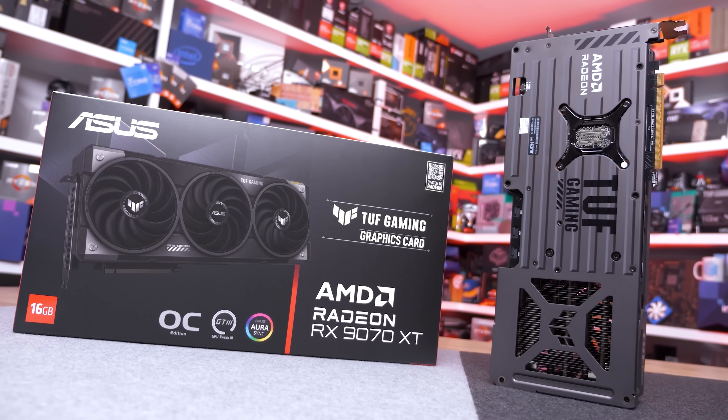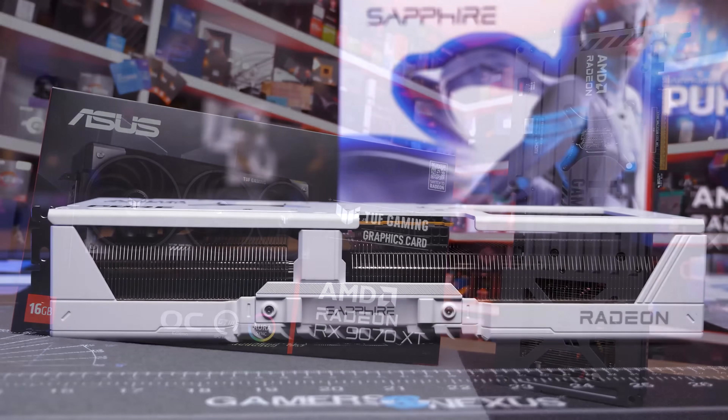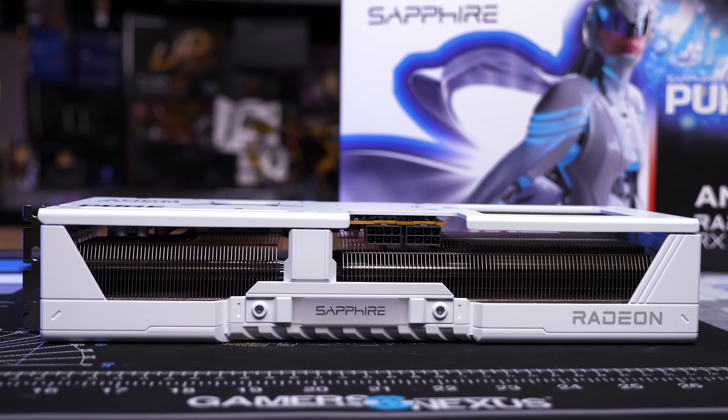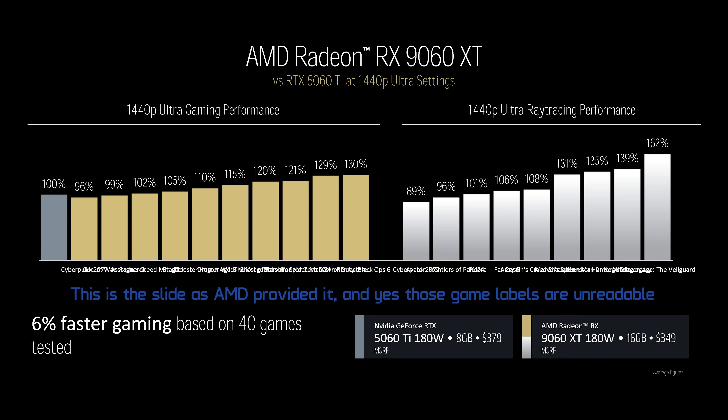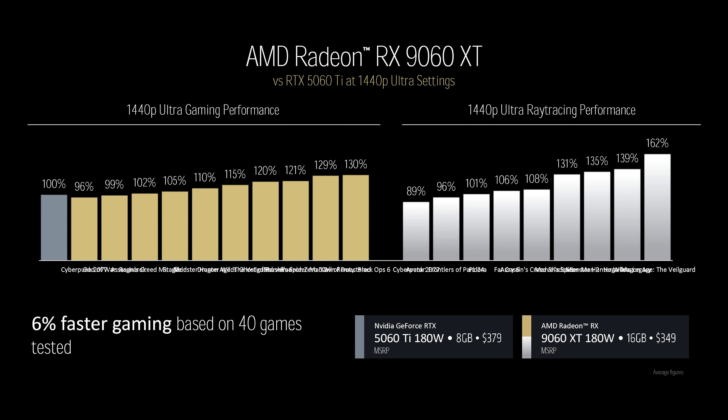Essentially this card is roughly half that of the RX 9070 XT, especially for the 8GB model which also halves the memory capacity. With half the hardware, it makes sense to expect the RX 9060 XT to deliver around half the performance of the RX 9070 XT. AMD are claiming the 9060 XT 16GB will be around 6% faster than the RTX 5060 Ti 8GB on average across a 40 game sample, testing at 1440p using ultra settings.